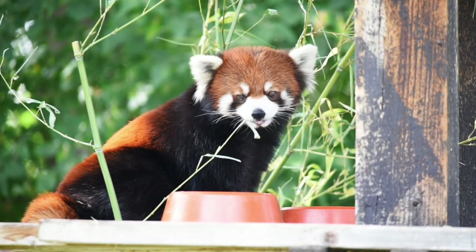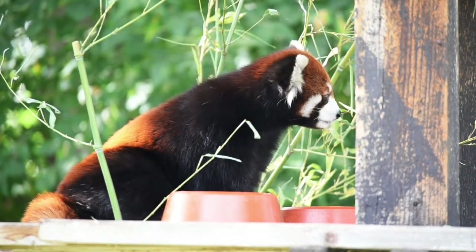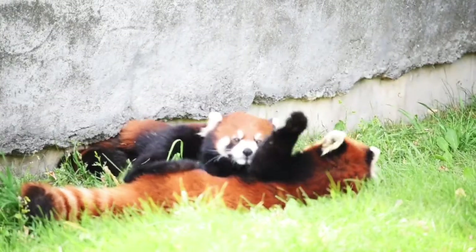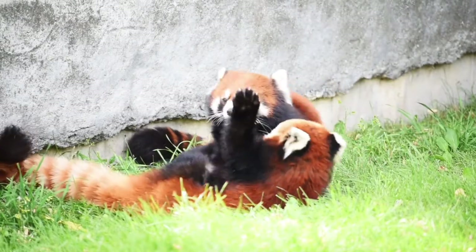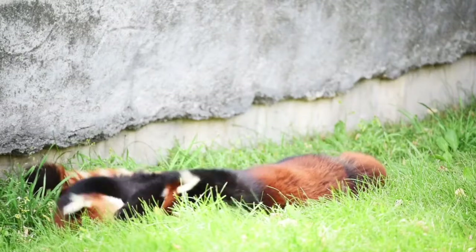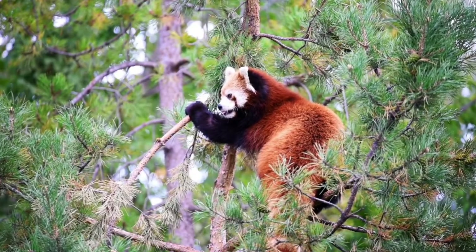While giant pandas spend most of their time plodding around on the ground looking for food, red pandas spend about 90% of their time in the trees in the misty mountains of Nepal, Myanmar, and central China where they live. In fact, red pandas have adapted so well to life in the trees that they're famous for their incredible acrobatic skills.